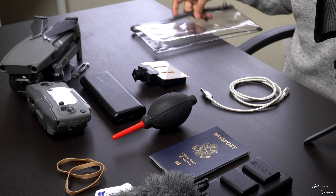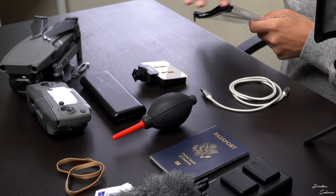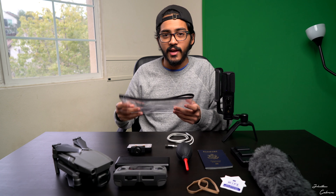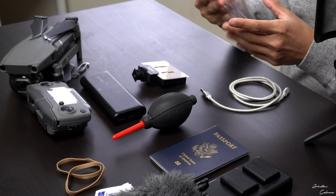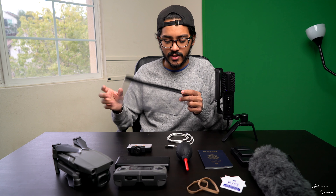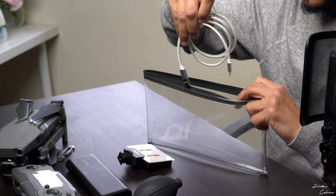I use this little zipper bag to organize all my small items. I put my extra batteries, battery charger, little light, cables, lens wipes, rubber bands to hold cables together, and extra batteries for the drone. Having one or two of these bags keeps everything super organized so I don't have to dig through every pocket trying to find something.